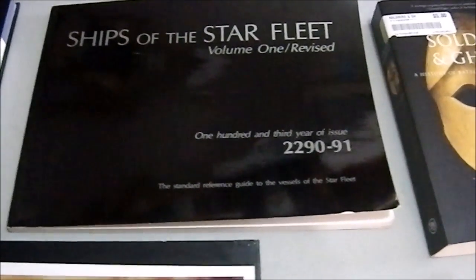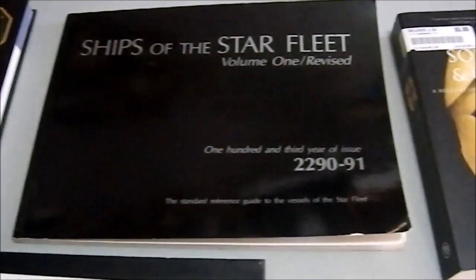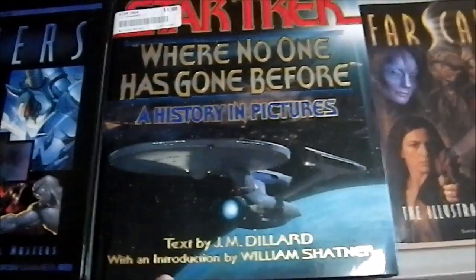It was still sealed in plastic and that was one of the selling points the guy had. I opened it — I'm not going to keep it sealed in plastic forever. I just want to look at it. Now we have Star Trek: Where No One Has Gone Before, a history in pictures.